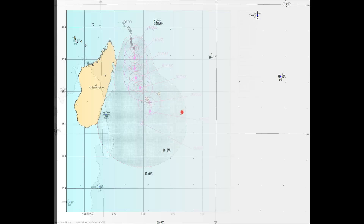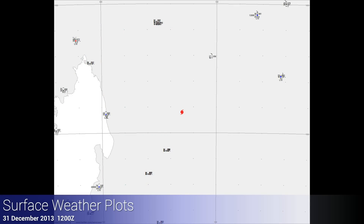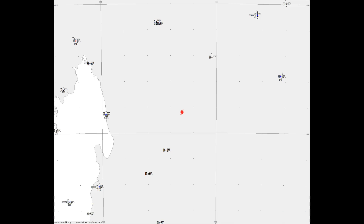Not a whole lot is showing up on the surface weather plots — just a couple of buoys out ahead of this system, not really reporting much other than some lowering pressures, which is what we would expect. Looking over on the east coast of Madagascar, just some cloudiness moving in. Showers could be affecting the eastern shores of Madagascar as this system continues tracking southward.